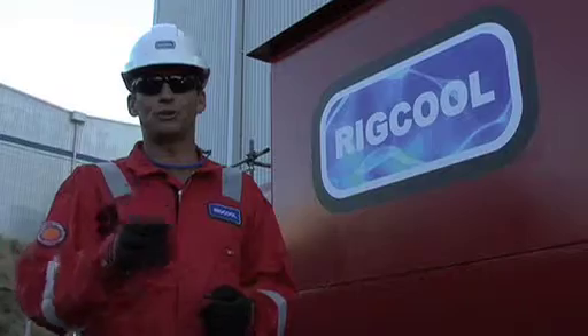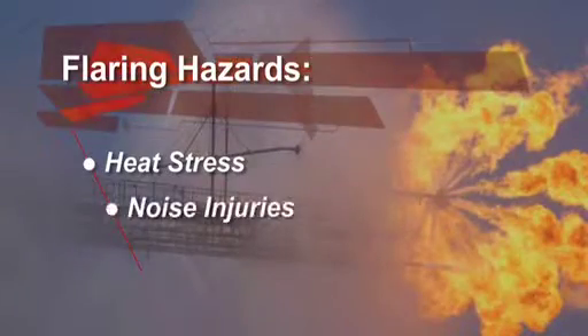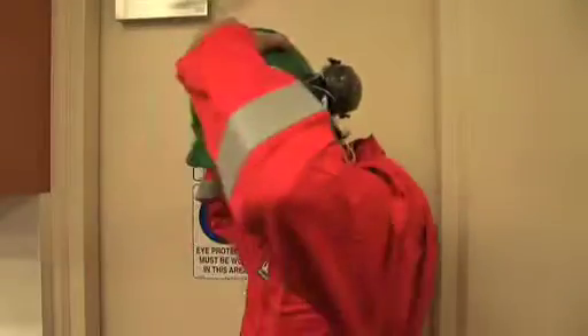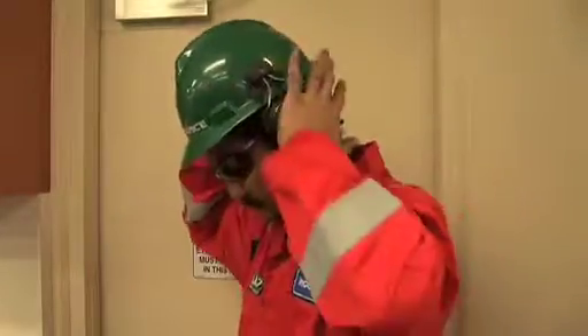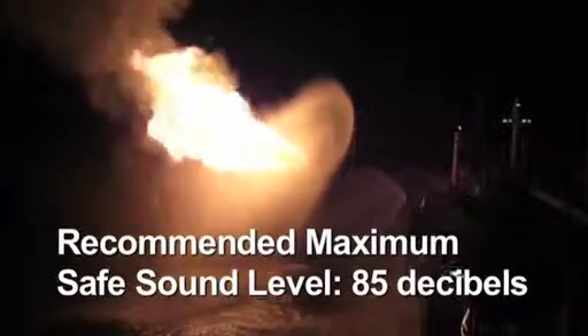There are still a few hazards to consider during flaring operations. Next up are noise injuries — there are plenty of long-term injuries that can be prevented with the use of simple PPE. 85 decibels, or the level of sound inside a car in city traffic, is considered to be the maximum safe level of exposure for an 8-hour shift.